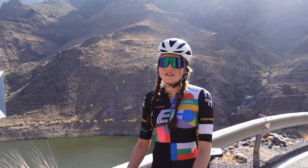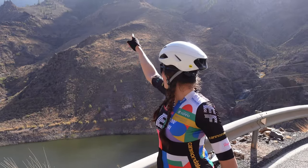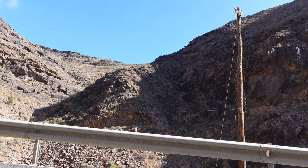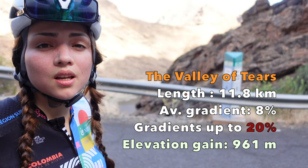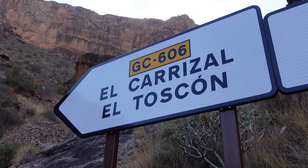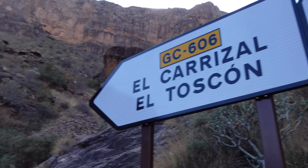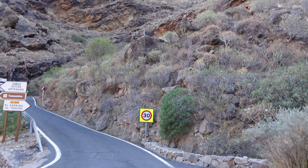We just passed what we thought was the Valley of Tears, but that was just a warm-up. Now we have to climb up. We're going up the Valley of Tears — it's 11.1 kilometers with an average gradient of 8% and up to 20%. If you want to find the Valley of Tears, look for GC606, its official name: Carretera to El Carrizal. The first part of the climb is called the wall — it's really like a wall with more than 20% gradient.